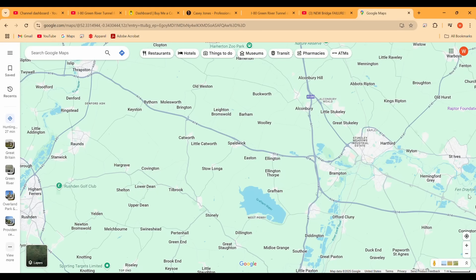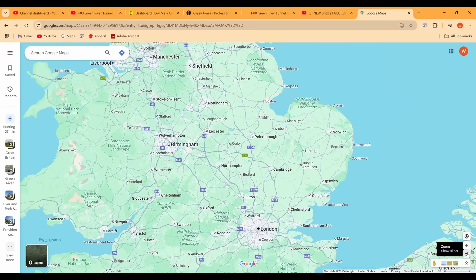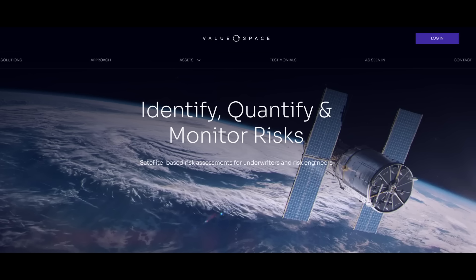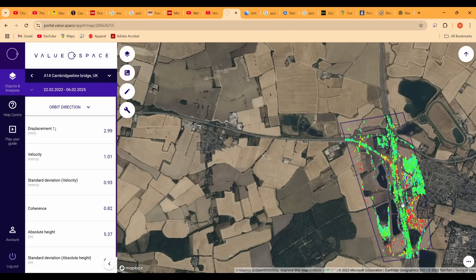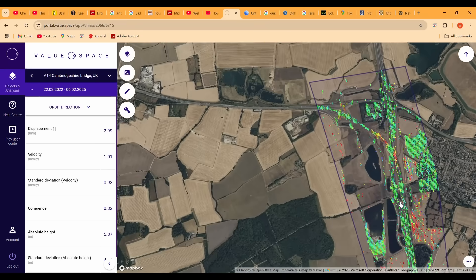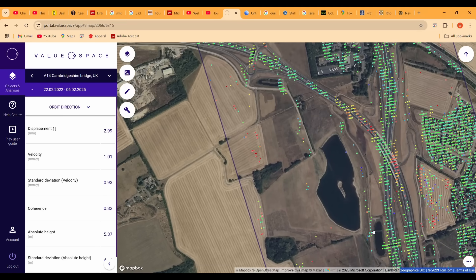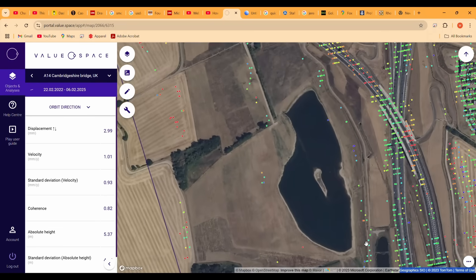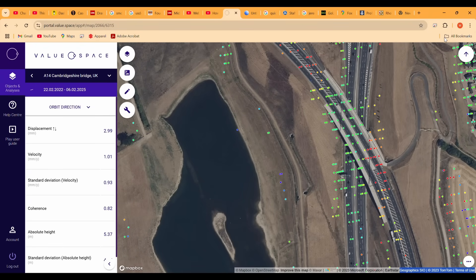This is the area we're talking about — it's between Ellington and Brampton, somewhat northeast of central England. ValueSpace did this analysis for me, and the analysis was performed using satellite data from the European Space Agency Sentinel satellites. This is called INSAR. I've talked about INSAR in several previous videos, and I'm going to give a quick explanation of what INSAR is to provide context for this data in case some of you aren't familiar with it.